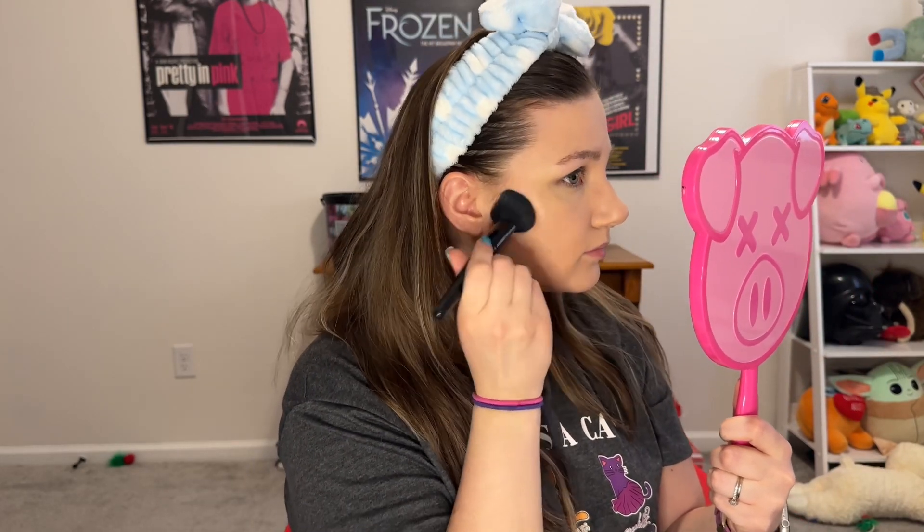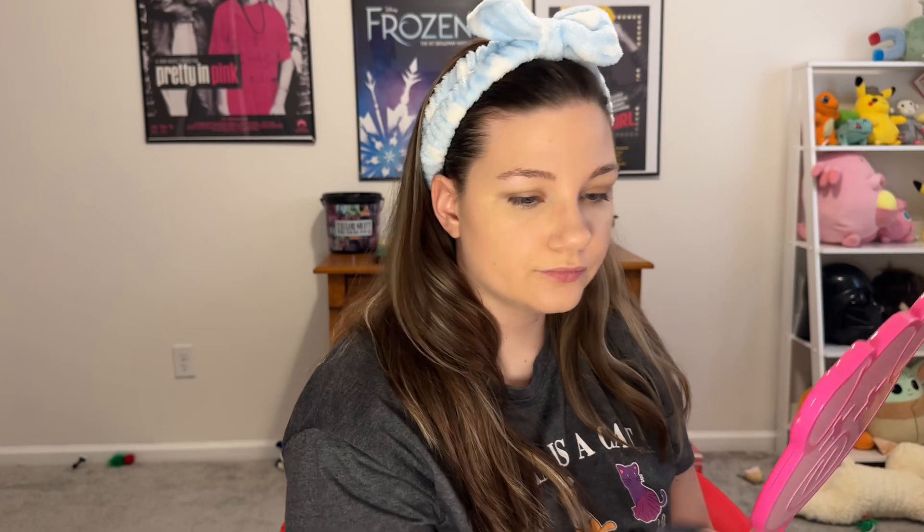Next is contour — maybe some bronzer for the cheek. Contour of the cheeks. Old crusty dusty brush and Pacifica — this is definitely from Ipsy. Forehead, jawline — that's what this is called. Jawline.